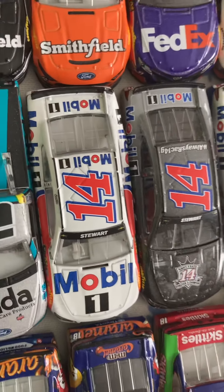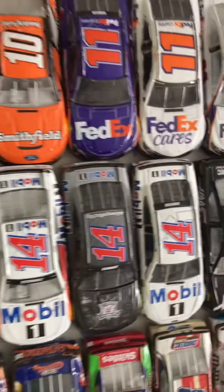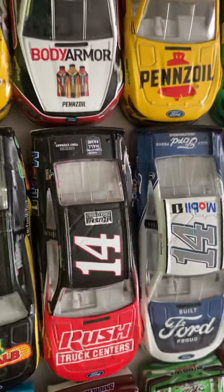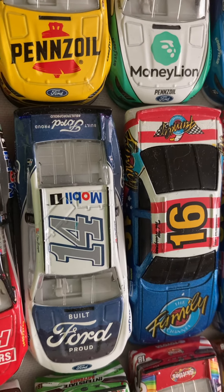Two Tony Stewart's — both 2015-16 Primary and Mobile 1, and Final Ride. Then Clint Bowyer's 2017 Primary Mobile 1. His 2018 Haas. His 2018 throwback. On 2019s: his Peak card, his Rush Truck Centers card, his Dow Cup card, his throwback to Tony Stewart. And then the only 2020 is his Ford Performance card — he got second place at Bristol.